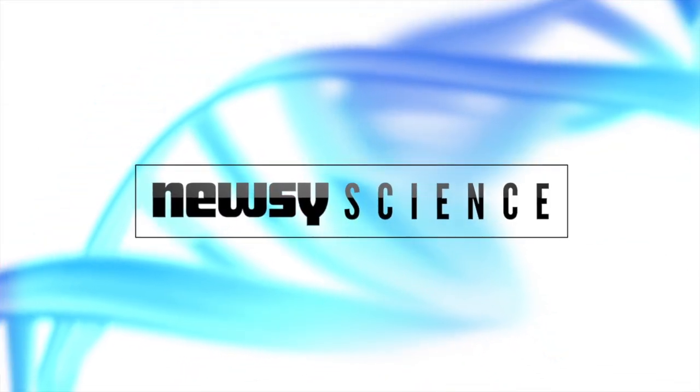The research on the new color-changing device was presented this week in the journal PNAS. For Newsy, I'm Jamal Landris.